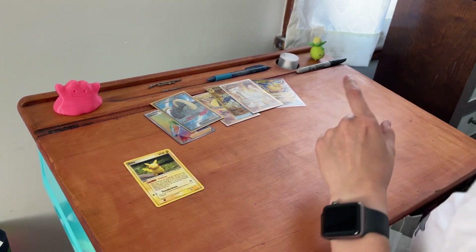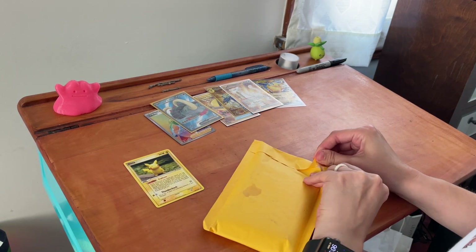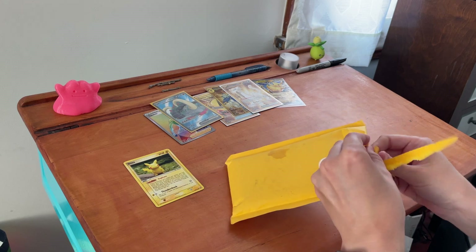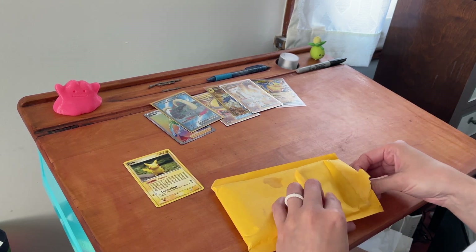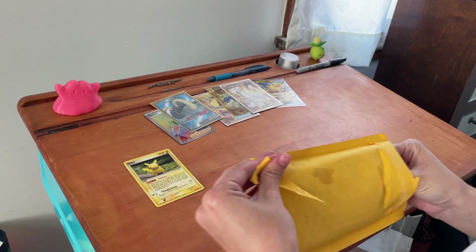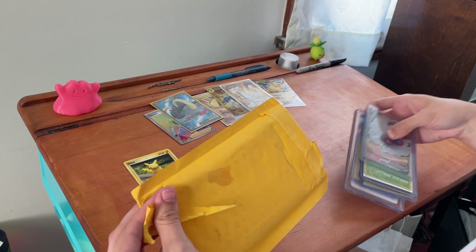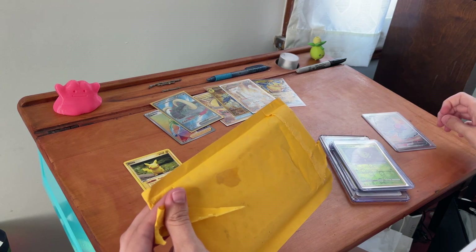Let's open up this yellow envelope, because this person had a good number of Dittos for sale on one of their posts. I just said, 'I claim all the Dittos.' That's my cup of tea.